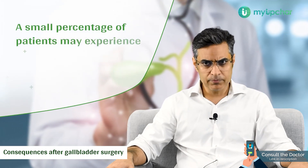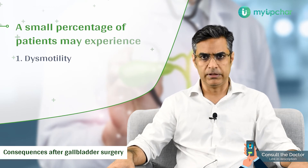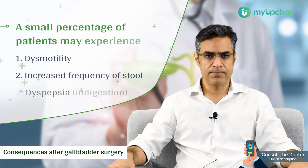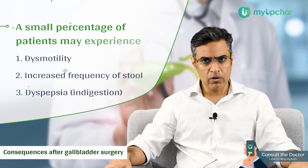Most people have concern that after gallbladder surgery, once the gallbladder has been removed, what would be the long-term consequences on their body. Mostly, this is a very well-tolerated surgery and traditionally does not have any long-term consequences. A small percentage of patients have some dismotility — some complain of increased frequency of stools, which usually settle with time, and some complain of mild dyspeptic symptoms, which also settle with time.